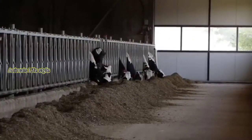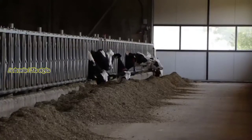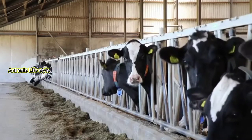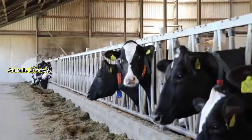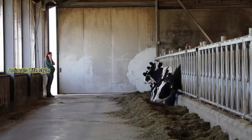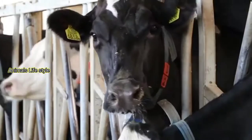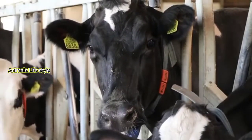The United Kingdom dairy herd overall has nearly 1.5 million cows with about 100 head reported on an average farm. In New Zealand, the average herd has more than 375 cows, while in Australia, there are approximately 220 cows in the average herd.